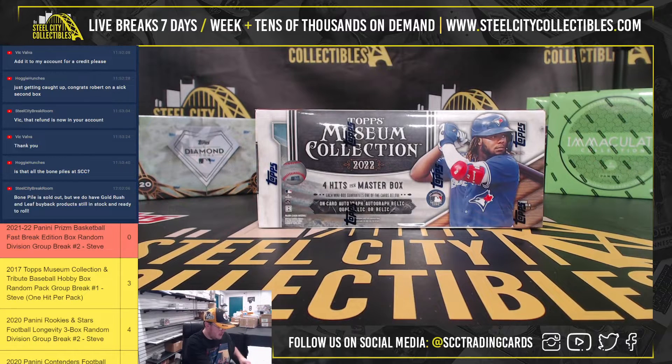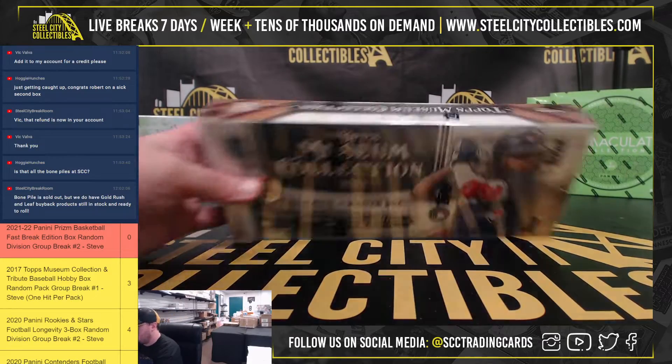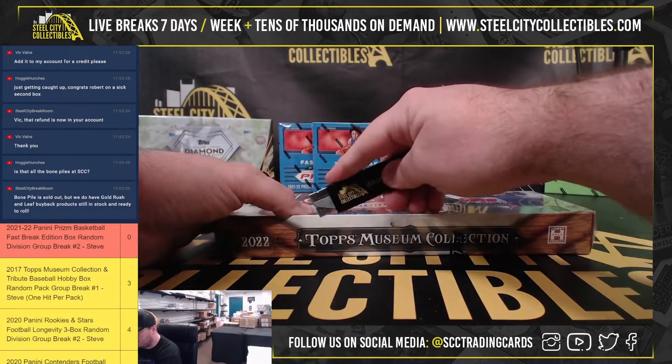Our next break here is a 2022 Topps Museum Collection Baseball Box. This one is for Wes. Good luck, Wes.